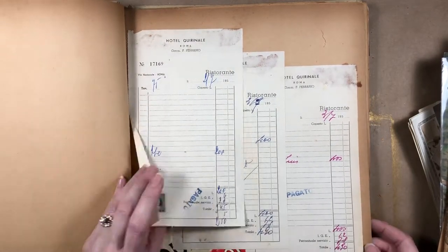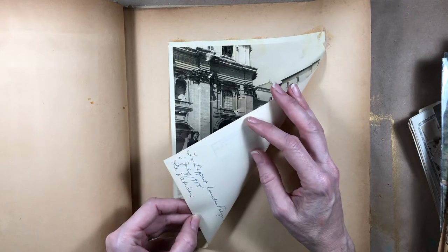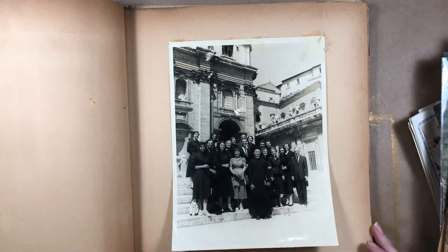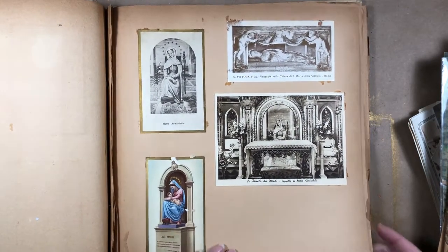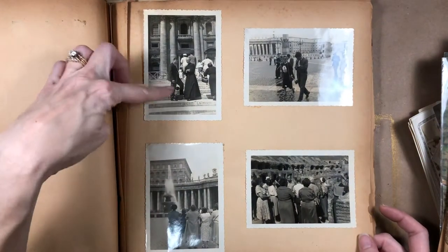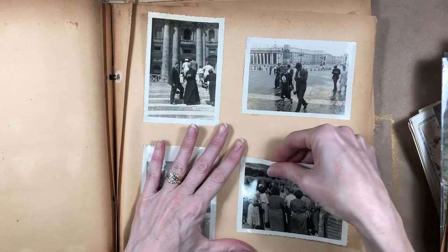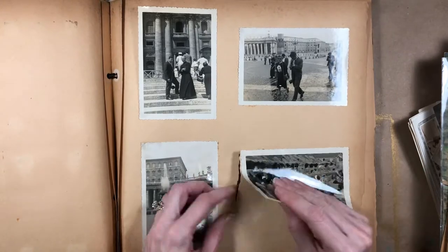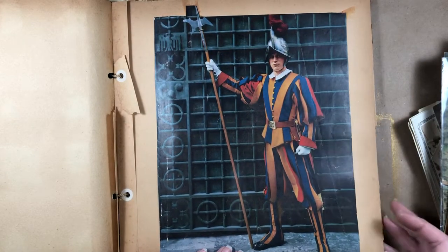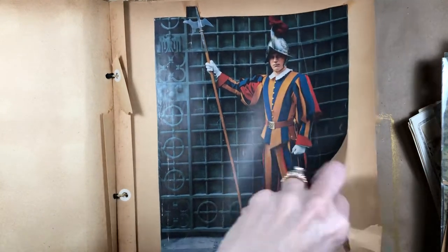I guess these are menus for things they ate at the restaurant. Oh — Father Leopard, Lord's pilgrimage. That's at the Vatican — oh, I've been right there, on the steps! These are little postcard-type things. Looks like everything's glued down really well. These look like the Vatican, and that looks like the Colosseum in Rome. I guess they cut that out of something. It says the Vatican — oh, it's from a magazine.